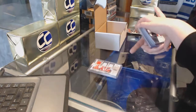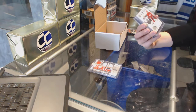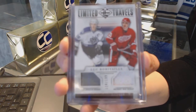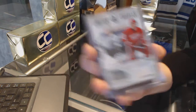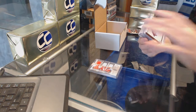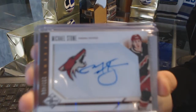We've got a Limited Travels dual jersey, which will be a random between L.A. and Detroit, of Luke Robitaille. Limited Travels random. We've got for the Arizona Coyotes, number to 499, Phenom Auto of Michael Stone.